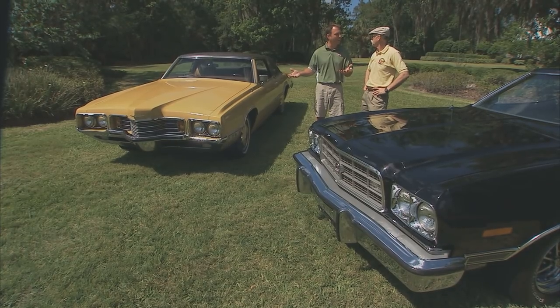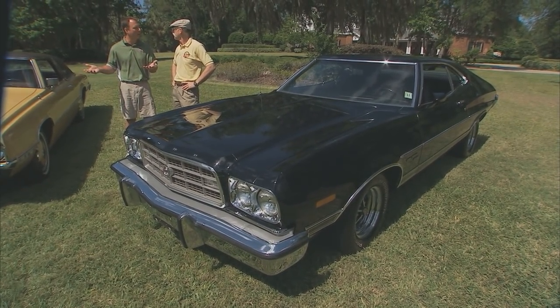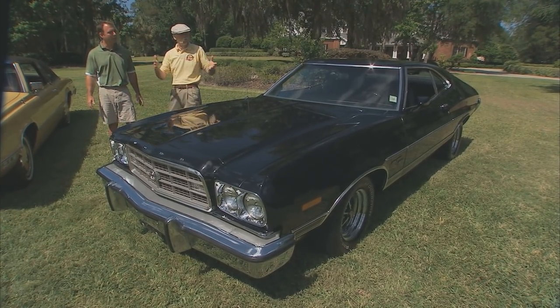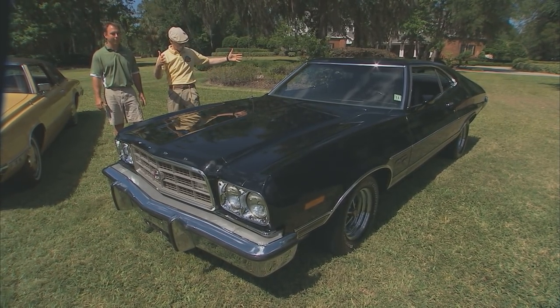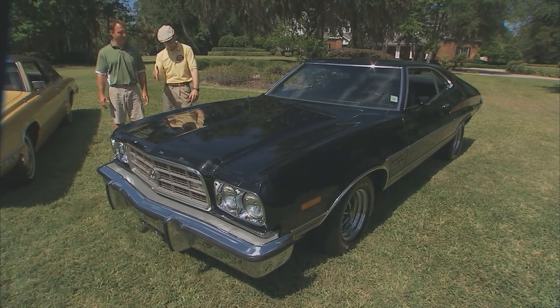These cars are really stars when I take them out. I get more attention in these types of cars than I do in my old GTO or a '57 Ford. Sure, because you see those — but when was the last time you saw a '73 Torino? Gran Torino Sport. Very few.